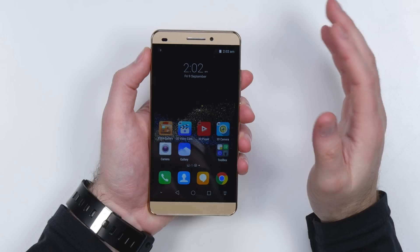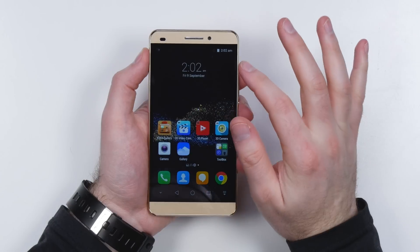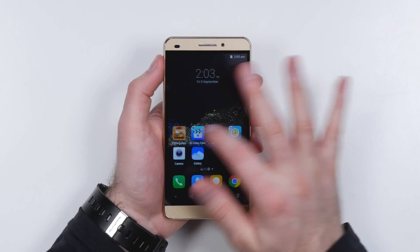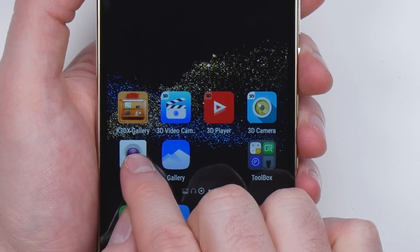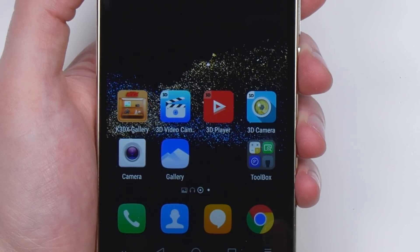The first thing I noticed is the display in general kind of has almost a layered look to it. When I make that little adjustment you can see how it's different. Essentially you're looking at a pretty basic Android layout, but the magic happens in these icons up here: K3DX gallery, 3D video camera, 3D player, and 3D camera. Obviously you're not gonna see those things on a standard Android device.